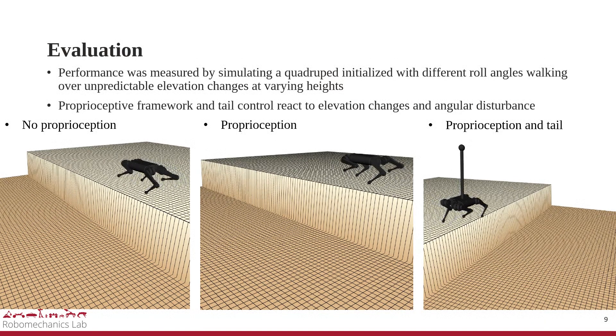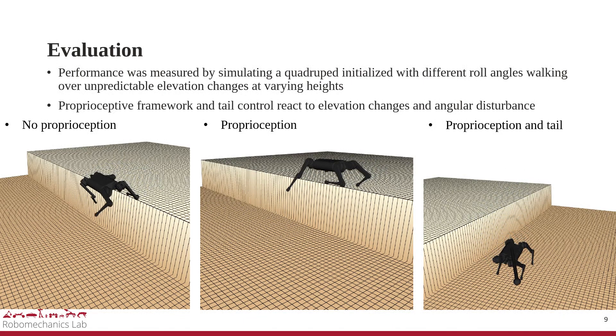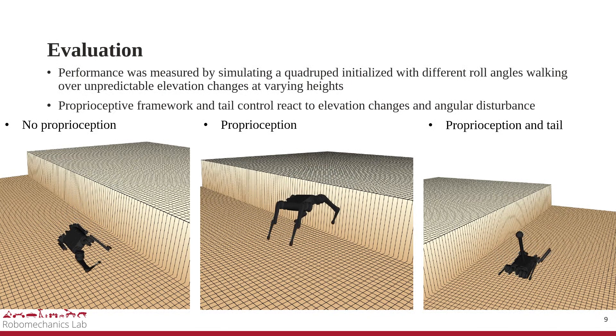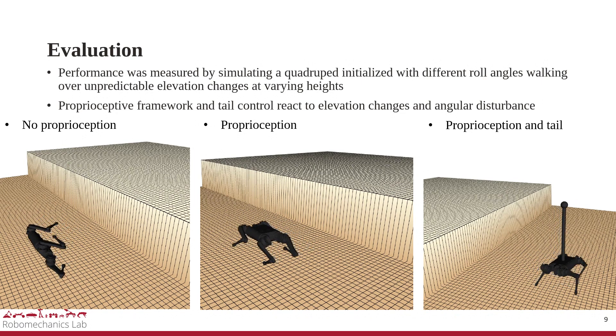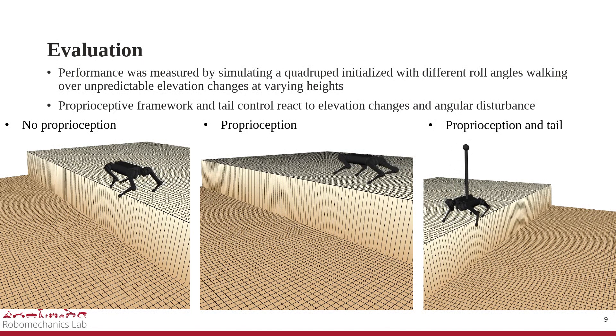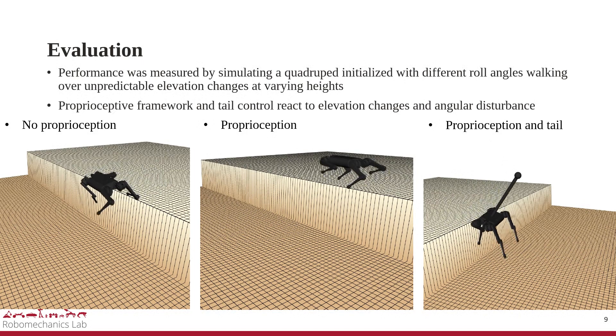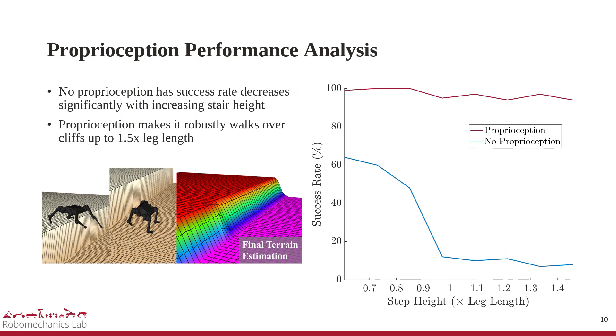We measure performance by simulating a quadruped initialized with a roll of 0 and 15 degrees, walking over unpredictable elevation changes between 25 and 60 centimeters, and counting the success rate. As shown in the video, without proprioceptive information the robot violates leg kinematic constraints and fails. The proprioception-based gait planner successfully modifies the contact schedule in response to altitude changes, and the two-DOF tail suppresses angular disturbance. The success rate without proprioception drops significantly with increasing cliff height, whereas using the proprioception-based gait planner, the robot can robustly walk over ledges up to 1.5 times the leg length with a success rate of over 94%.